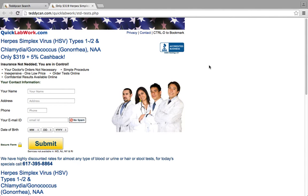Herpes simplex virus types 1, 2, and chlamydia gonorrhea tests only $319 plus 5% cashback. Insurance is not needed. You are in control. Your doctor's orders are not necessary. It is a simple procedure that is inexpensive.